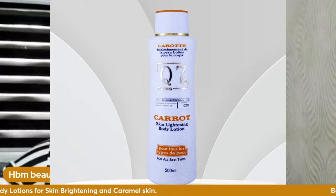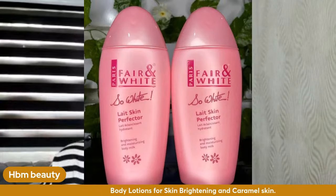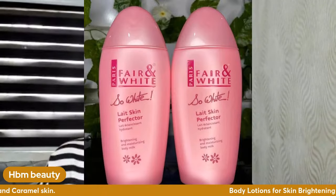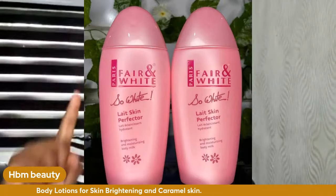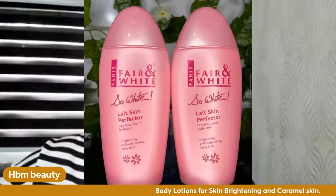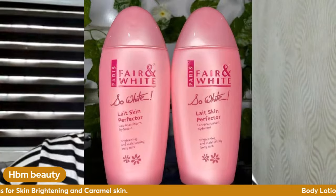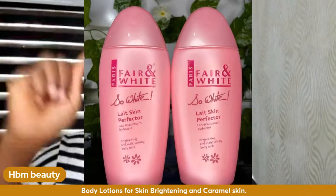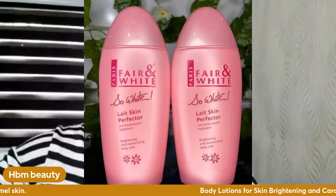Another lotion I recommend is So White by Fair & White. Please if you're getting So White, buy from their distributor — some reviews say it gave uneven skin tone, but that's because people bought the fake. If you buy the fake, you will not like yourself. Go on Instagram and type Fair & White Nigeria — you'll see their major distributor in Lagos, and you can order straight from their website.